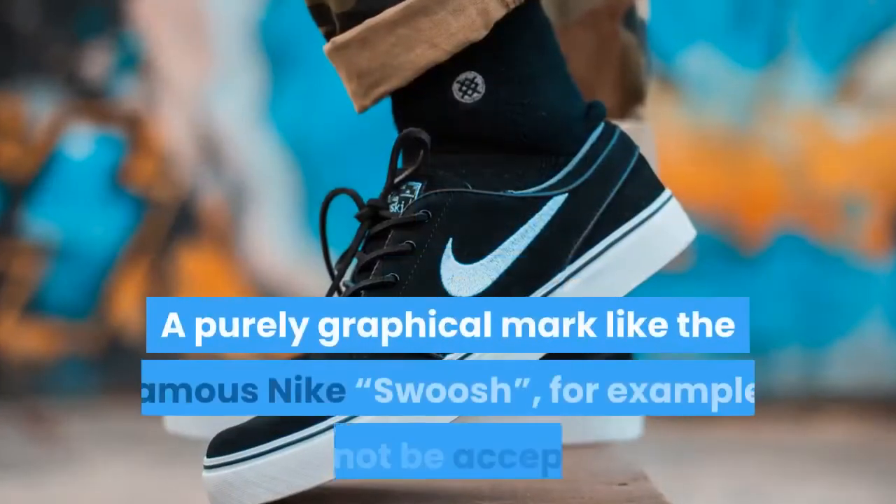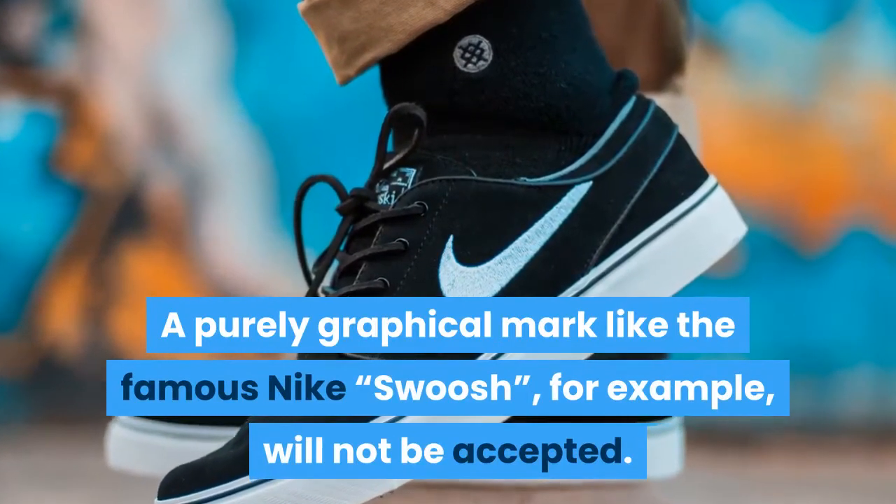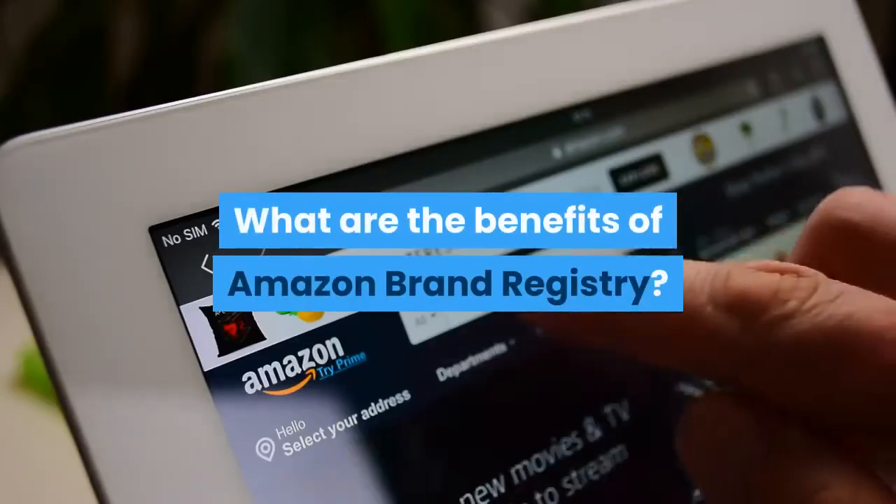The trademark must be a text-based mark or an image-based mark that contains text. A purely graphical mark like the famous Nike Swoosh, for example, will not be accepted.